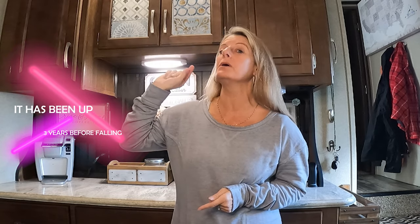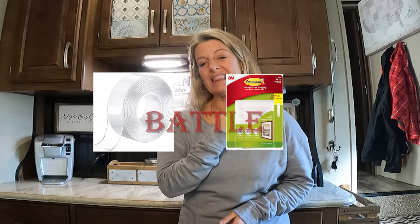You can hang pictures in your RV. The ways to hang pictures are command strips and nanotape — those are the two best ways. Here in the South, the nanotape actually works better than command strips because this picture up here has fallen off three times this week and it's put up with command strips. I did a video comparing nanotape and command strips and I will link that video for you.